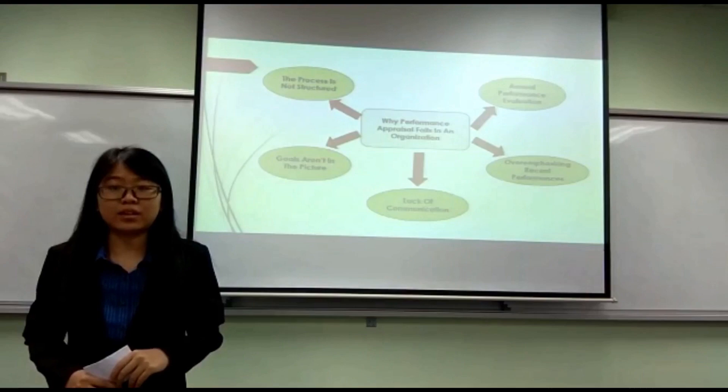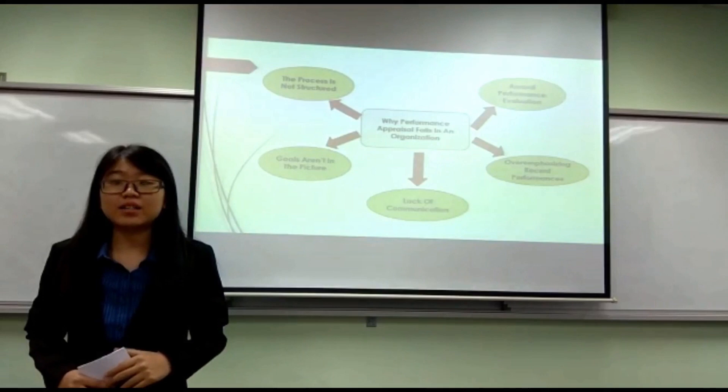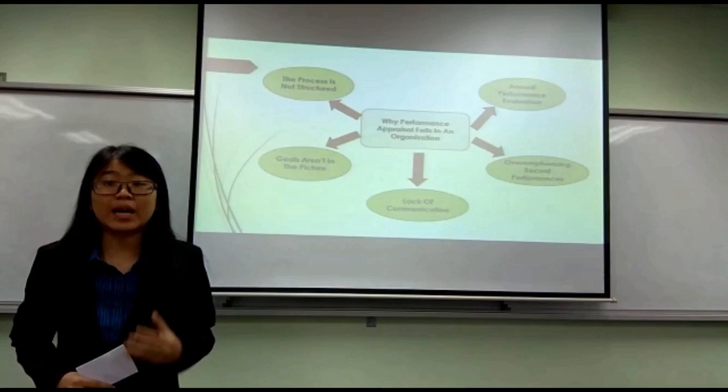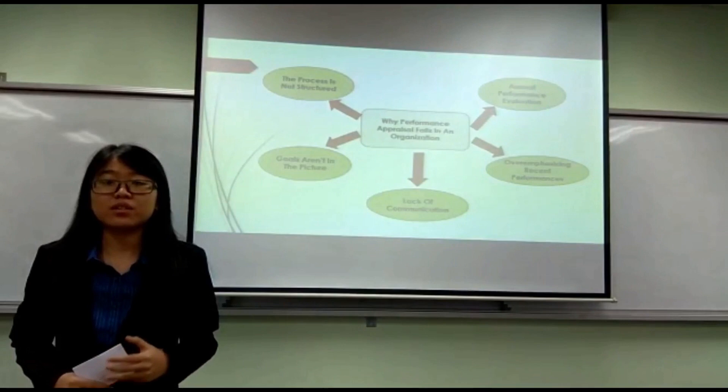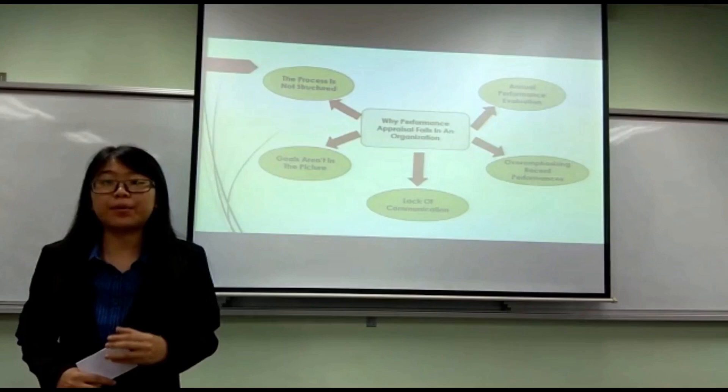The third reason is lack of communication. Sometimes managers aren't able to communicate what they expect from their employees. It is important for them to communicate properly with employees about the benefits of performance management. Employees should be provided with necessary resources to improve themselves constantly and should understand the importance of continuous learning within a performance management system.